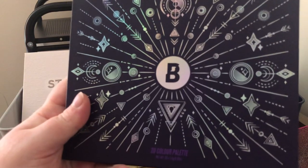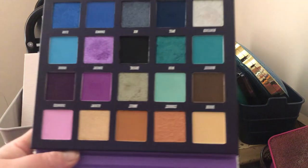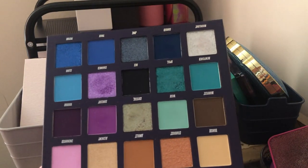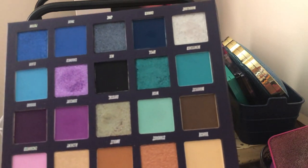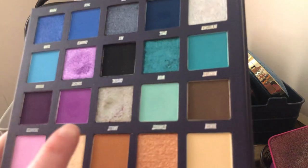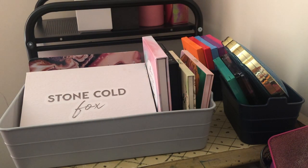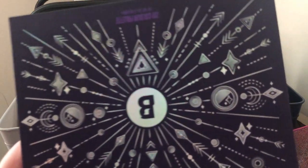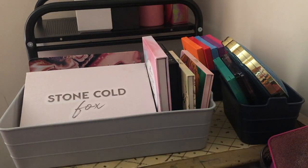Next we have the Beauty Bay Book of Magic palette — I just love the purples and teals in here. It's going to go in the maybe pile because if I'm keeping too many I'll be honest with myself and probably get rid of it, even though it has this most gorgeous duochrome — purple and green — that's beautiful on the eyes. If I'm not keeping too many palettes then maybe I'll keep it. I just got this one this past Halloween.